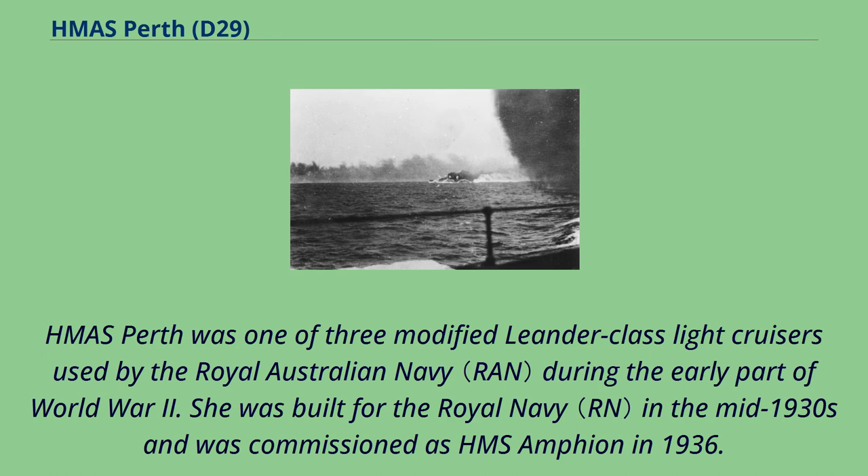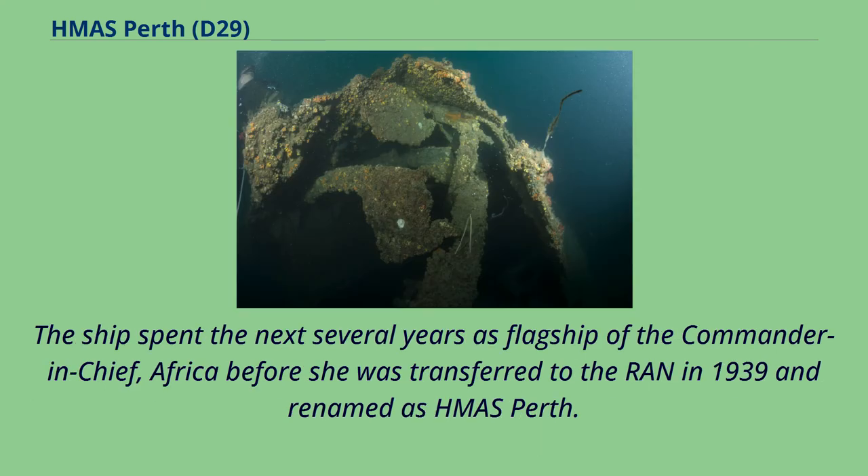HMAS Perth was one of three modified Leander-class light cruisers used by the Royal Australian Navy during the early part of World War II. She was built for the Royal Navy in the mid-1930s and was commissioned as HMS Amphion in 1936. The ship spent the next several years as flagship of the Commander-in-Chief, Africa, before she was transferred to the RAN in 1939 and renamed HMAS Perth.